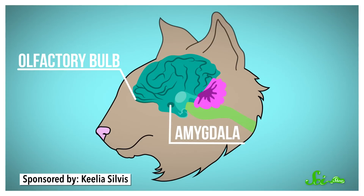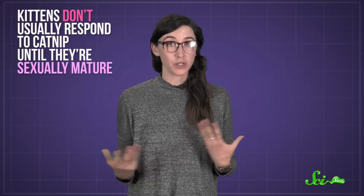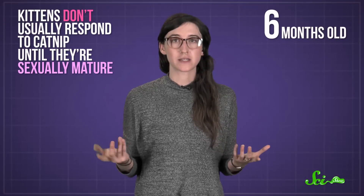the amygdala, which is involved in emotions and decisions, and the hypothalamus, which is in charge of sexual response, among other things. The last one helps explain why cats exposed to catnip will often roll on the ground like a female cat in heat. It's also probably why kittens don't usually respond to catnip until they're sexually mature, when they're around six months old.